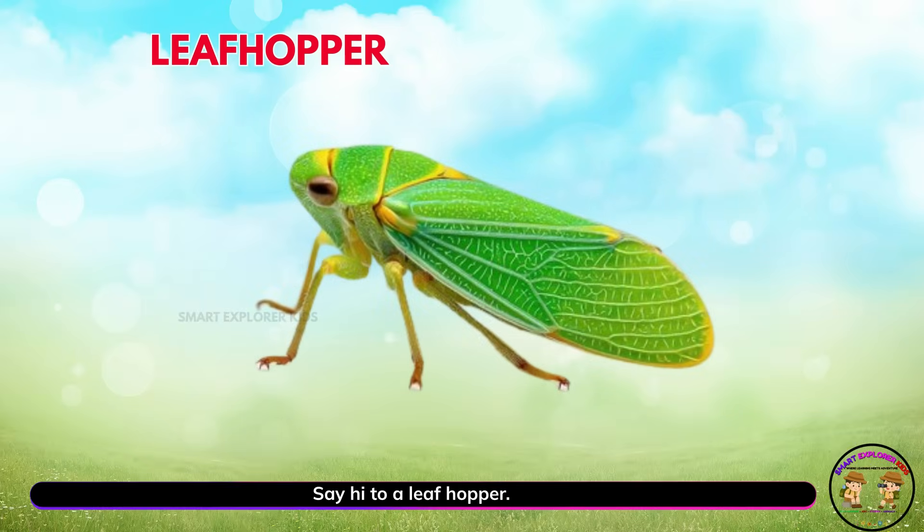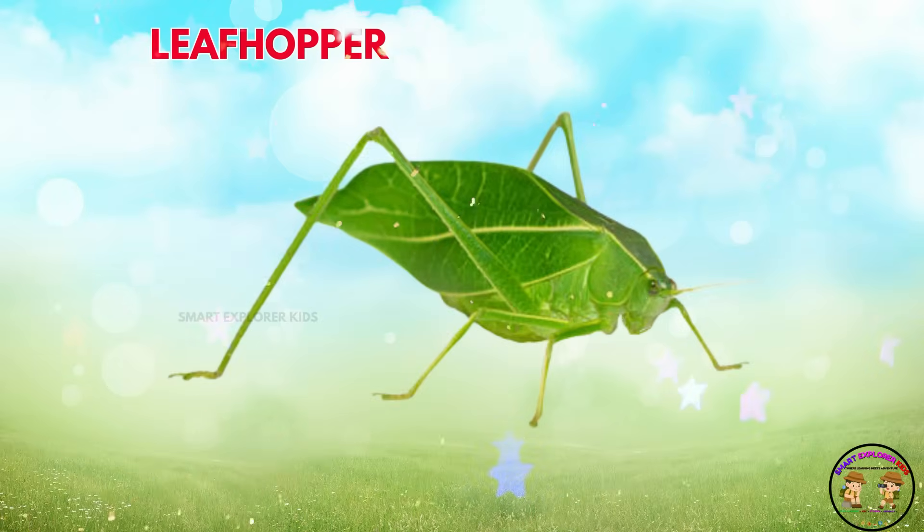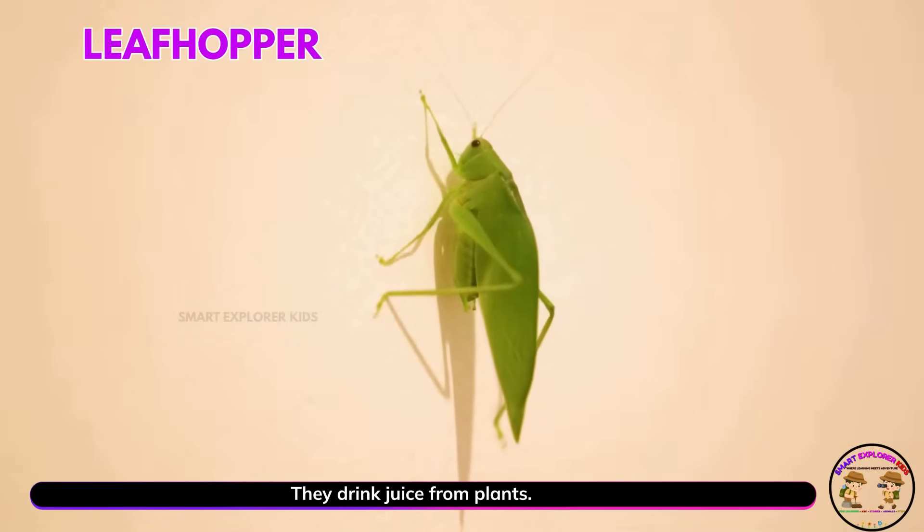Say hi to a leaf hopper! Leaf hoppers hop quickly on leaves. They drink juice from plants.